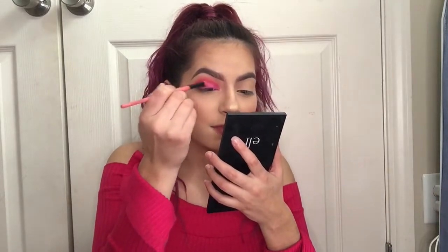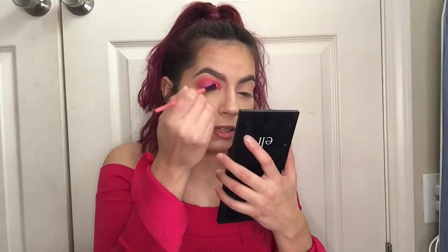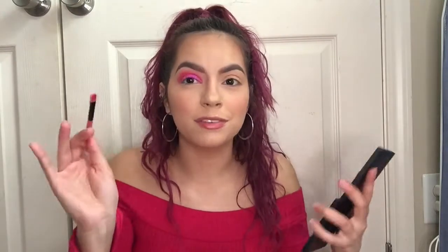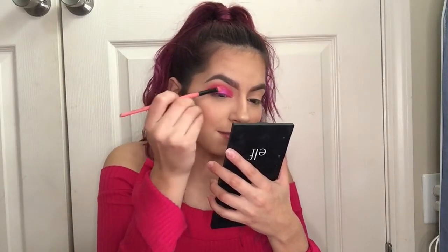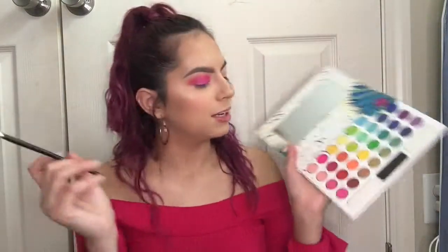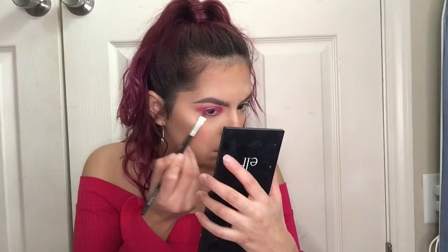I said I'd have this shade all over my eyelid and I meant it! Oh, I love pink — someone get pink eyeshadow away from me! I'm kidding, please don't. Oh my god, that is such a pretty color. Now I'm grabbing my Coastal Scents brush and dipping back into the hot pink for the lower lash line.